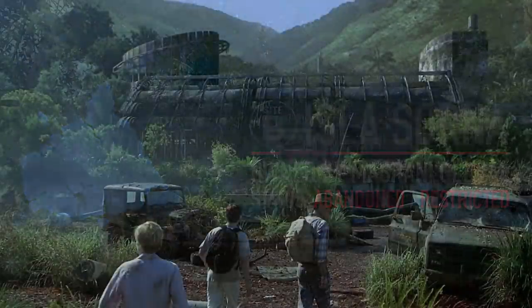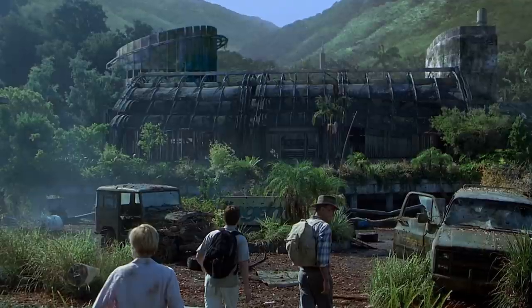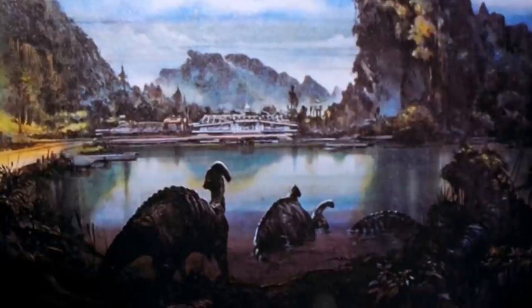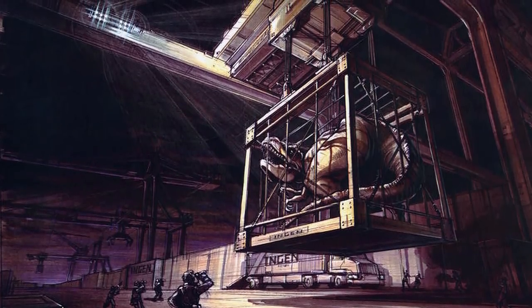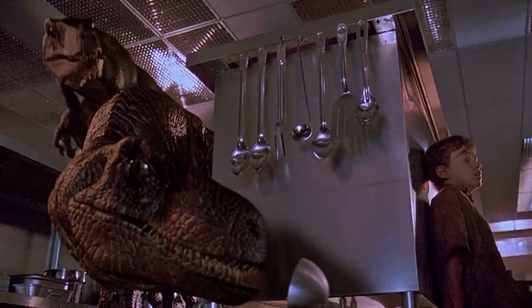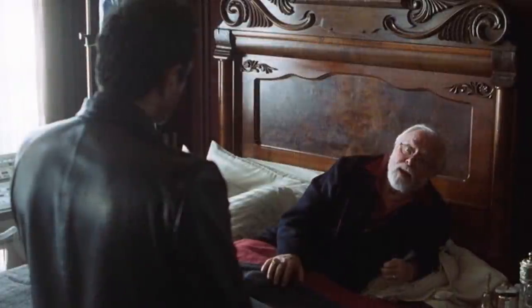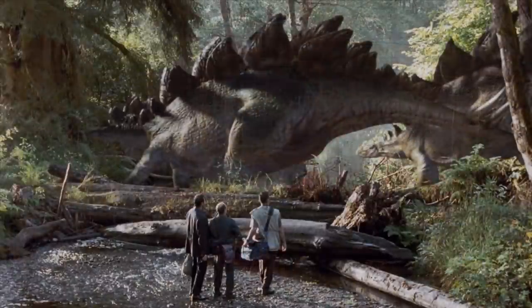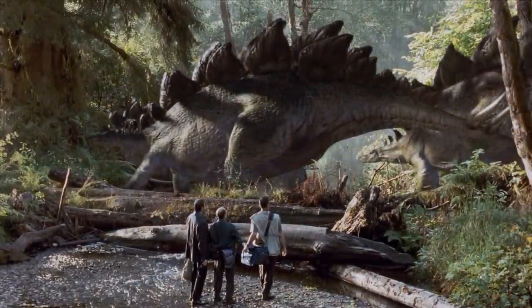For those of you who don't know, Isla Sorna — or Site B as it's often called — was the island in which InGen bred most of its animals. After a certain amount of time was given for the dinosaurs to grow and mature, they would eventually be rounded up and shipped off to Isla Nublar for exhibition in Jurassic Park. But after the incident of 1993, the plans for a working dinosaur park were promptly put on hold. And shortly after, Hurricane Clarissa would wipe out most of InGen's facilities on the second island, releasing a high number of dinosaurs left to fend for themselves in this modern-day Lost World.